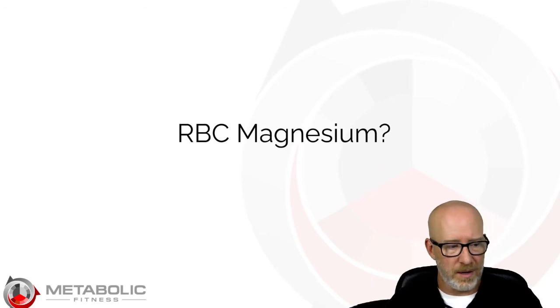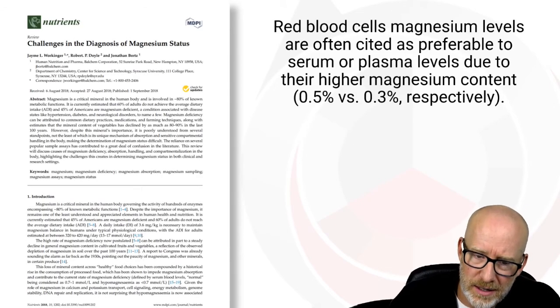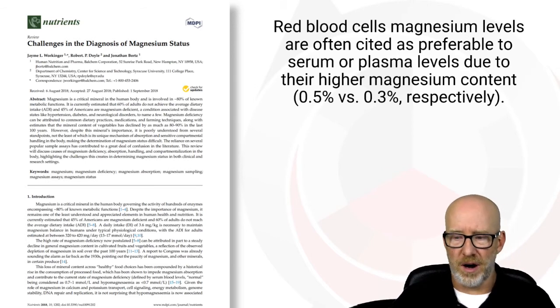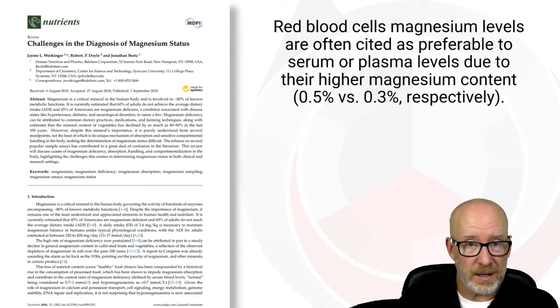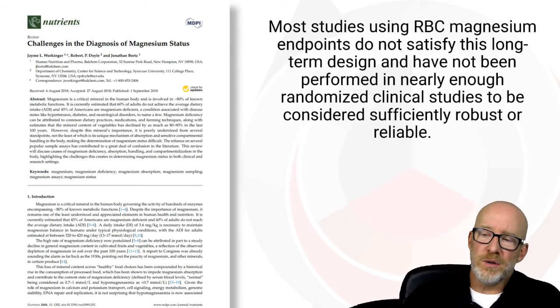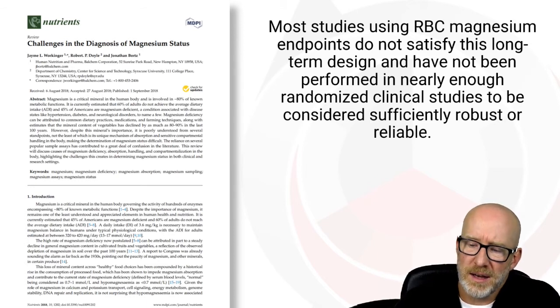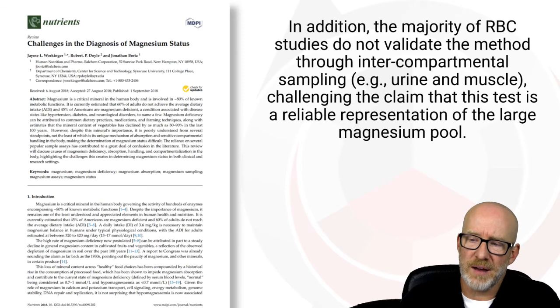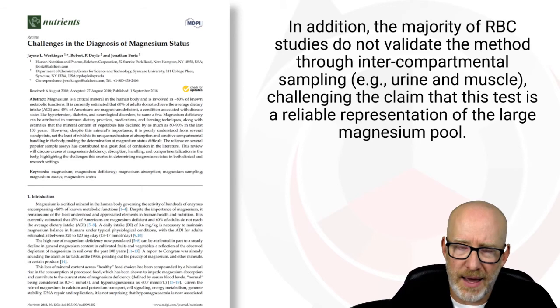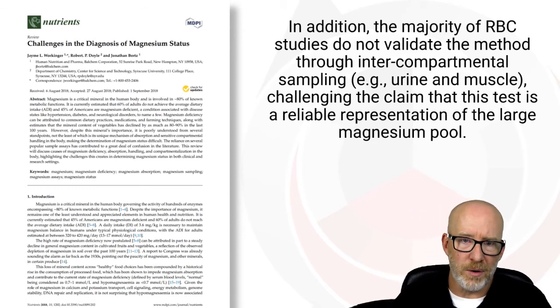How about red blood cell magnesium? In the functional and integrative medicine industry, a lot of people love red blood cell magnesium because of the story being told about it. But sometimes those stories are wrong. A paper titled 'Challenges in the Diagnosis of Magnesium Status' notes that red blood cell magnesium levels are often cited as preferable to serum or plasma because red blood cells contain more magnesium than lymphocytes, platelets, or serum. However, most studies using red blood cell magnesium endpoints don't satisfy a long-term design and have not been performed in nearly enough randomized clinical studies to be considered sufficiently robust or reliable. Additionally, the majority of red blood cell studies do not validate the method through inter-compartmental sampling — meaning they're not comparing it to skeletal muscle levels or the magnesium loading test — which challenges the claim that the test reliably represents a large magnesium pool.